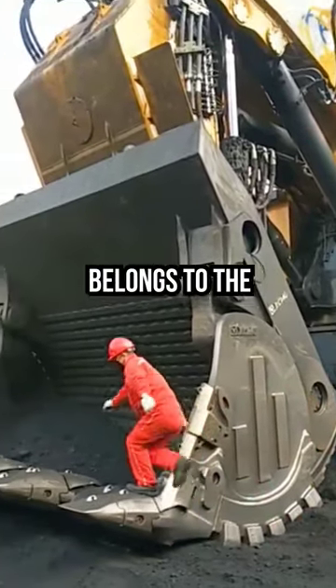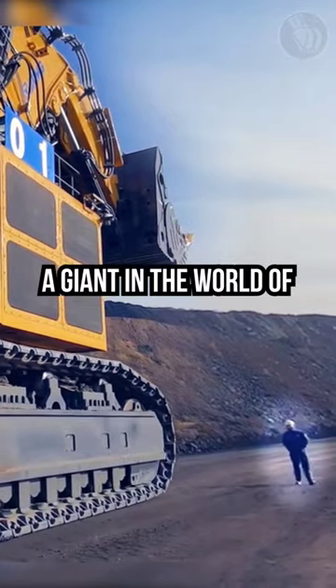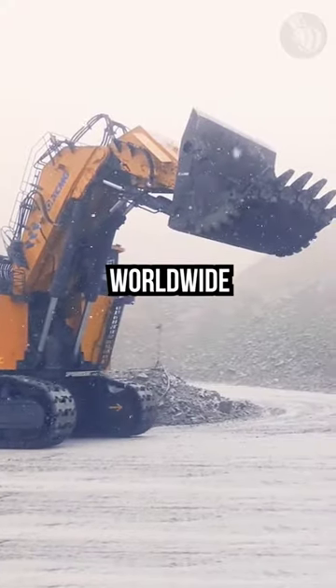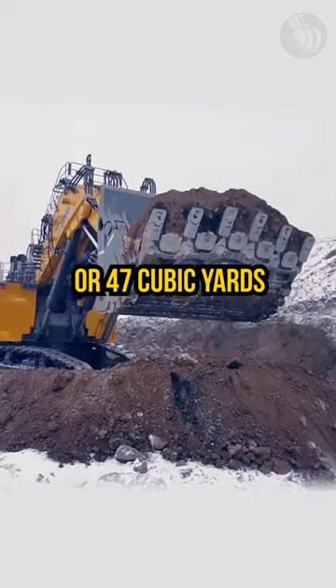This massive bucket belongs to the XCMG XE7000 Mining Shovel, a giant in the world of hydraulic excavators. It's the biggest one ever built in China and ranks fifth worldwide, boasting a bucket that can hold 36 cubic meters or 47 cubic yards.